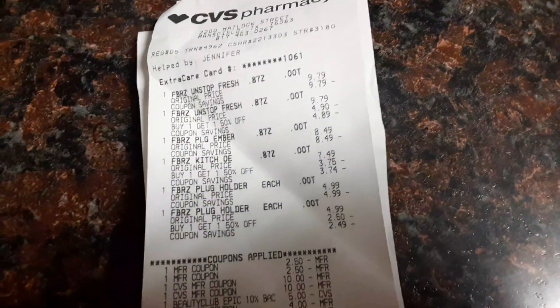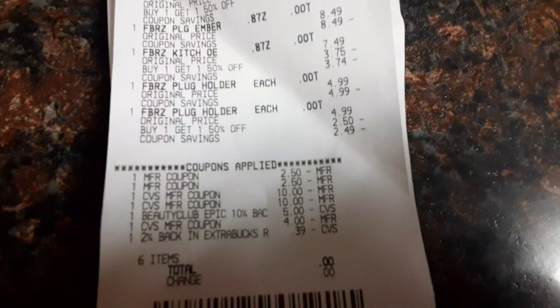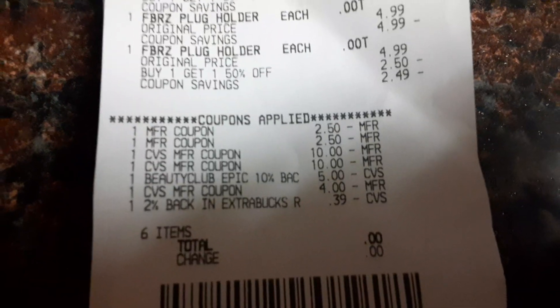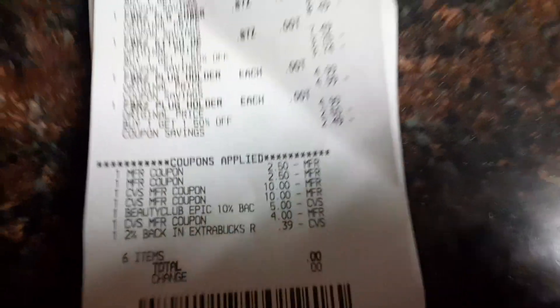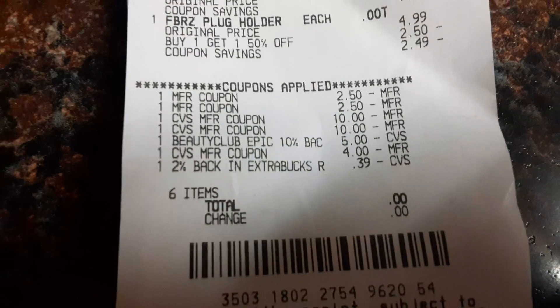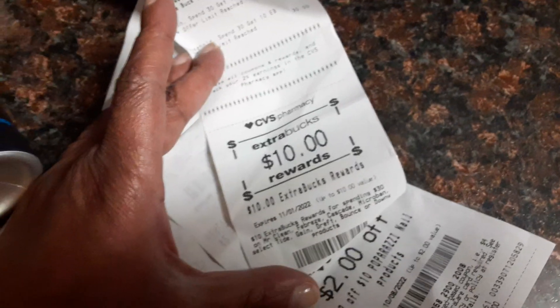This is my receipt for the Febrezes — everything I just told you. $9.97 each. They're going up, everything's going up. I used some coupons for them, and I also used my Beauty Club coupons and some CVS coupons. You've got to download that app for your money. As you can see, my total was zero. So I told you I got money back — I got back $10. That's $10 cash to go in my pocket or for future purchases.